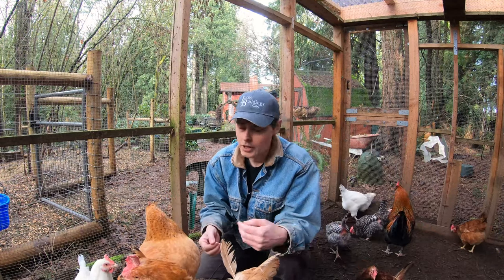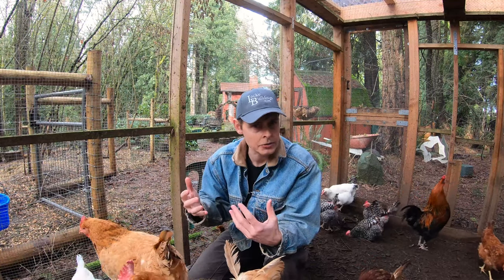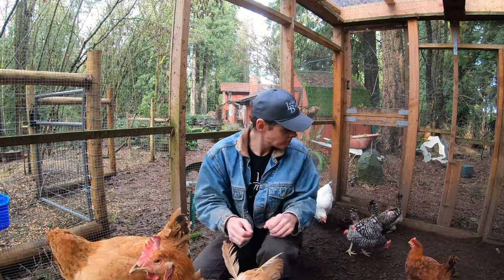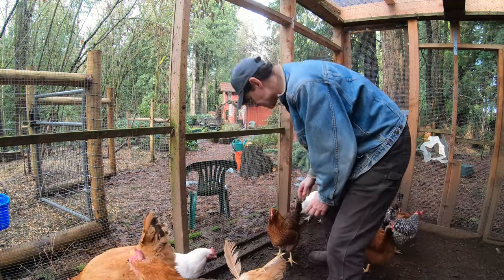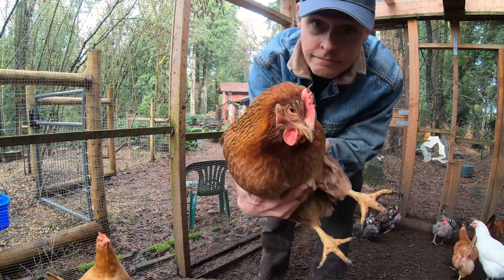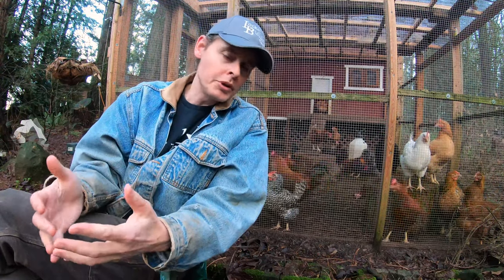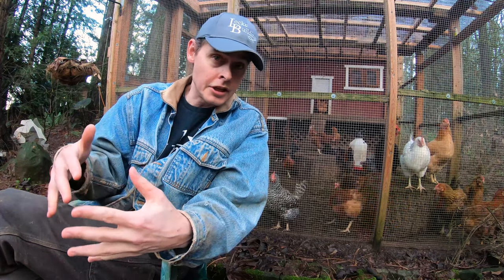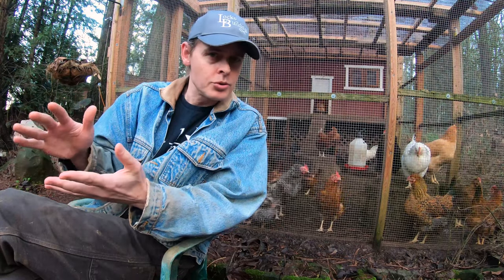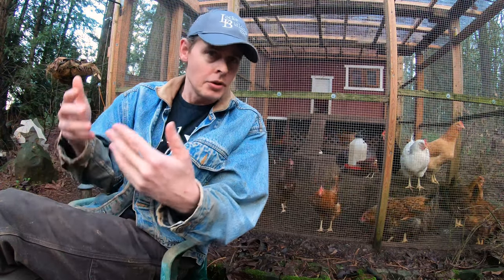Even if a chicken were blind, it would still perceive longer or shorter days, because they have glands on their heads that alter hormones based on light levels. Although we have just recently turned the corner on the days getting a little longer, I don't think that small amount of extra daylight would account for the larger number of eggs we've been getting. I think it is the red light.